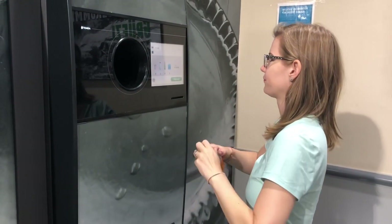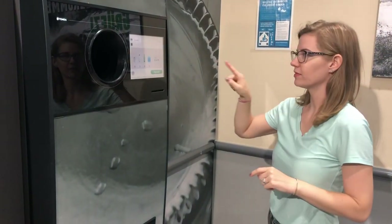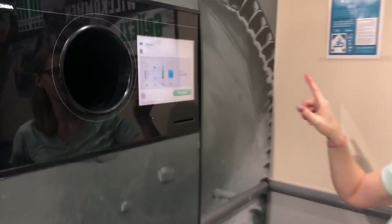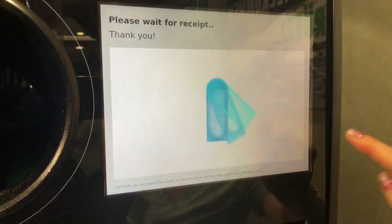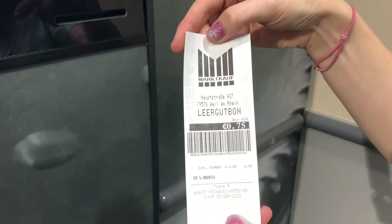Nope, no caps. And then come over here to show this. When I'm all done, I'll push pay out, and then down here this will come out — I can use that kind of like a coupon.